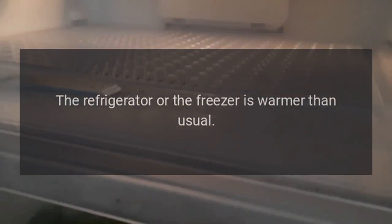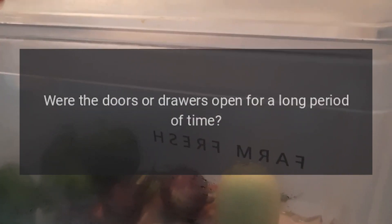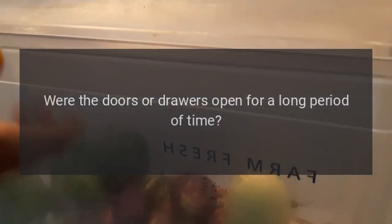The refrigerator or the freezer is warmer than usual. Does the display show a malfunction code? Is the temperature adjusted correctly? Were the doors or drawers open for a long period of time? Were large quantities of food recently inserted? Is the unit in demo mode?